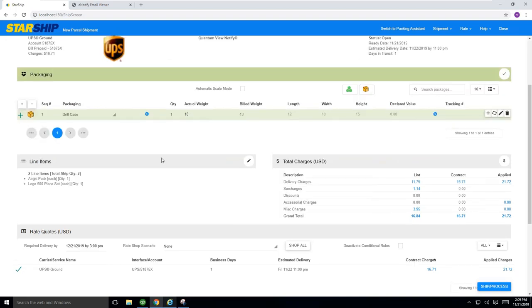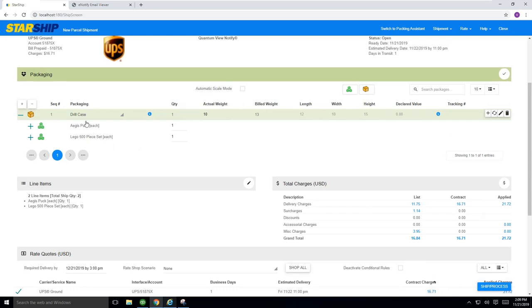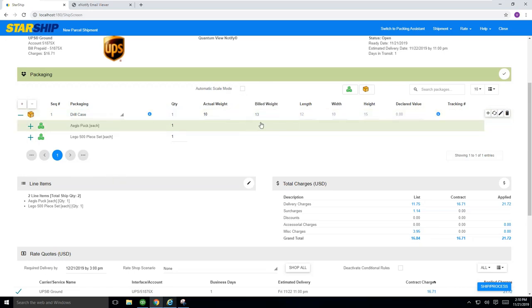Starship is also going to bring in all the line items mentioned earlier. Here you'll see everything defaulted into one box — the two items from the sales order, my puck and my Lego set, have come into my default package. Starship also provides a full packaging database along with an inventory database. You have the ability to load all your packaging dimensions and weights ahead of time, either in bulk or one by one, and the same with your inventory database. You can also manually enter dimensions and integrate with a package scale — pallet scales are not available at this time, but a package scale will allow you to put a package on and have it read the weight. Starship also supports dimensional weight: here my actual weight is 10 pounds, but Starship took the dimensions into consideration and is actually rating this at 13 pounds.